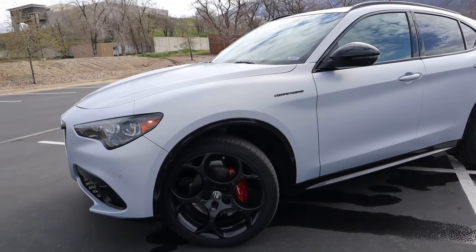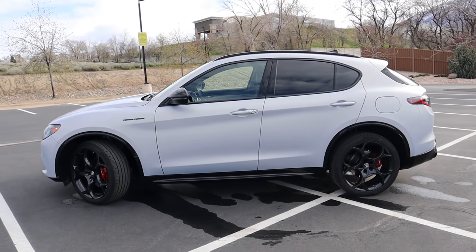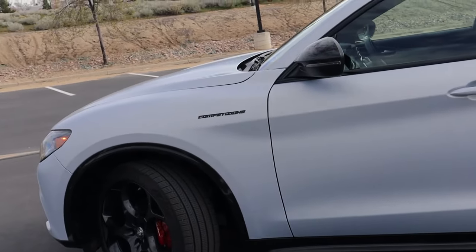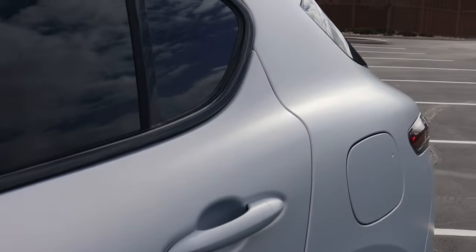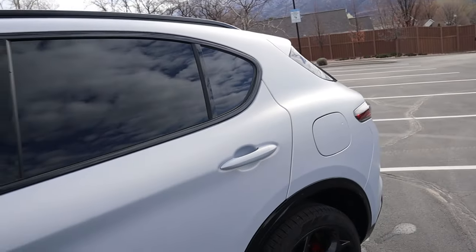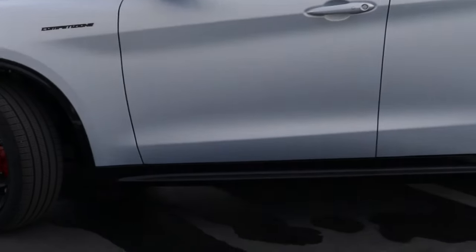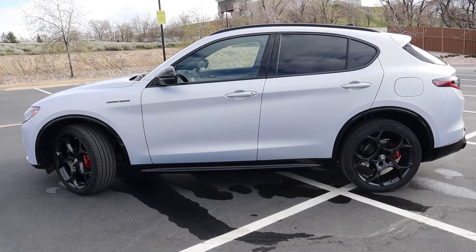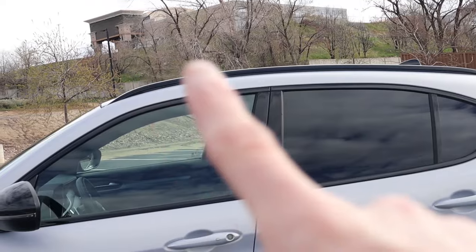Moving across the side profile, there are really no changes for the 2024 model year, but it didn't need it — it's always been attractive since 2016. I like this body line extending from the front fender to the rear door, and there's also a bulge across the rear fender giving it an almost sedan-like stance, like a Porsche-type design. Very sporty, with blacked out side skirts, mirror caps, window surrounds, and even blacked out roof rails.